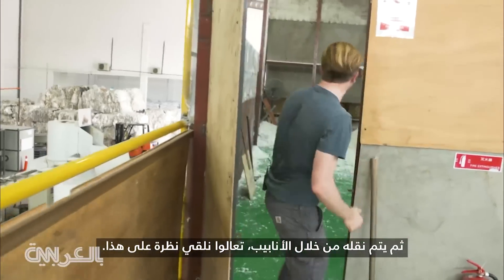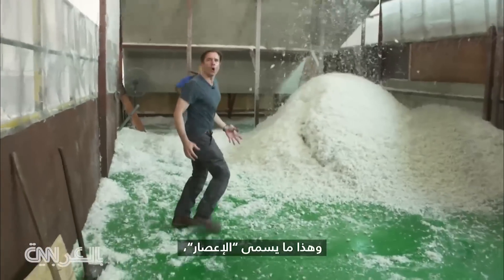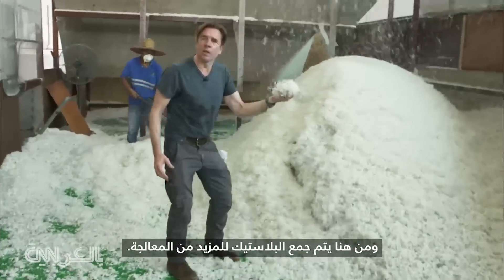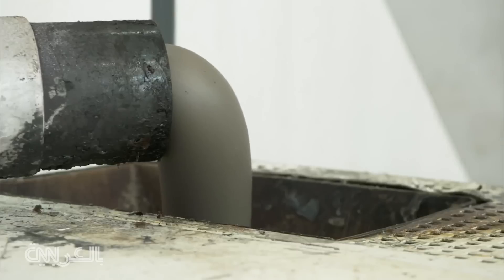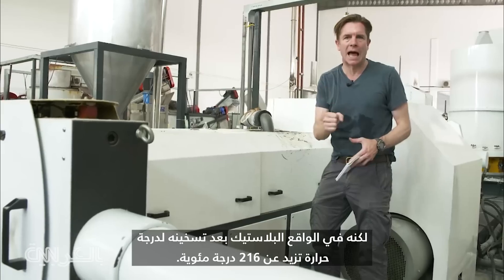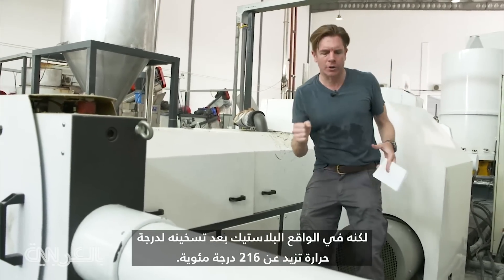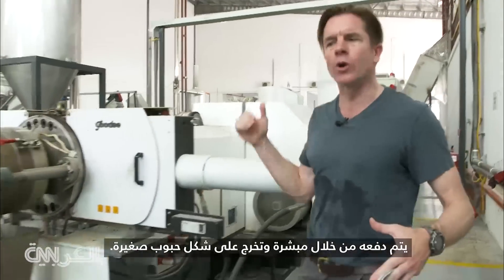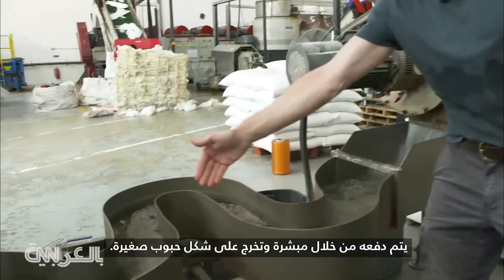Come take a look at this. This is called the cyclone, and from here the plastic gets scooped in there for more processing. This may look like a giant tube of toothpaste, but it's actually the plastic heated up to a temperature of more than 216 degrees Celsius. It gets pushed through a grater and comes out in pellet form.